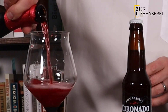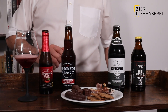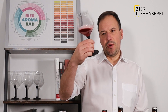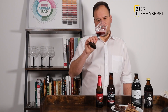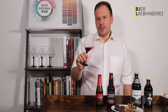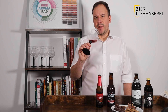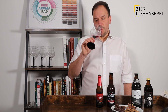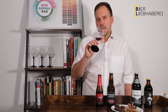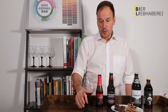Ich gieße mal ein bisschen was ein. Wir machen das wie immer so, dass wir zuerst das Bier verkosten und dann im zweiten Schritt das Food Pairing anschauen. Beim Kriek haben wir hier ein schönes, leichtes Rot, schöner roter Schaum. Das riecht schon so richtig wie eine Joghurette, hat so ein bisschen was Sahniges in der Nase durch die leichte Säure. Es hat natürlich ein volles Kirschenaroma in der Nase und am Mund, und dann ist es ein schönes Spiel mit Säure und Kirsche. Einfach ein tolles Bier, trinke ich unglaublich gerne.